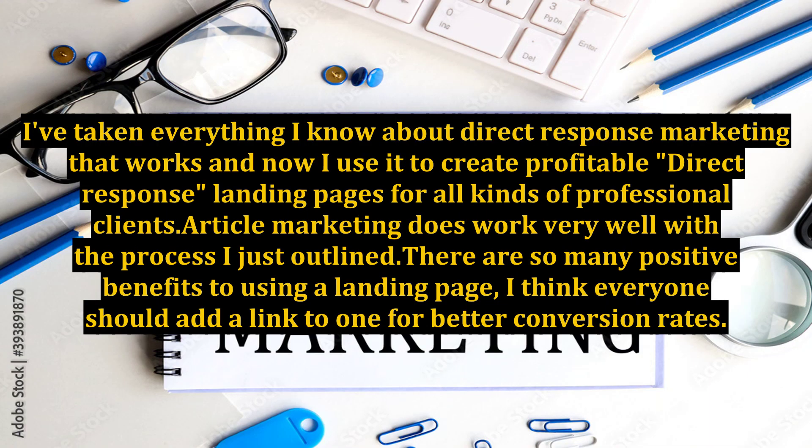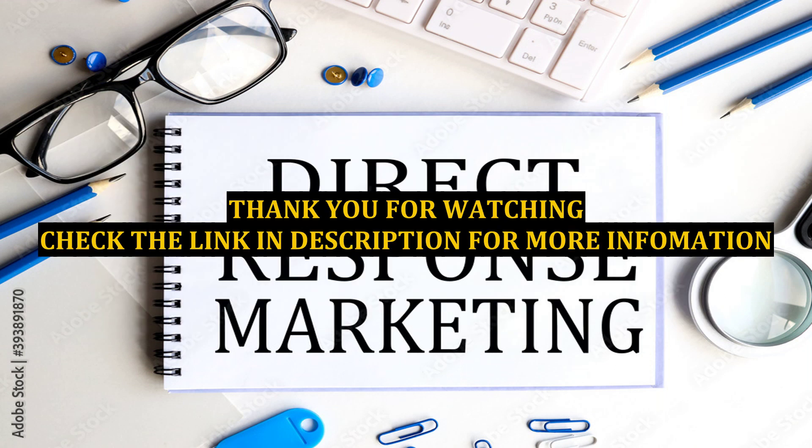I've taken everything I know about direct response marketing that works, and now I use it to create profitable direct response landing pages for all kinds of professional clients. Article marketing works very well with the process I just outlined. There are so many positive benefits to using a landing page — I think everyone should add a link to one for better conversion rates.